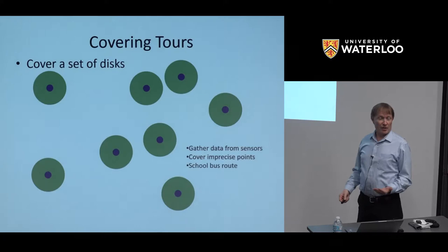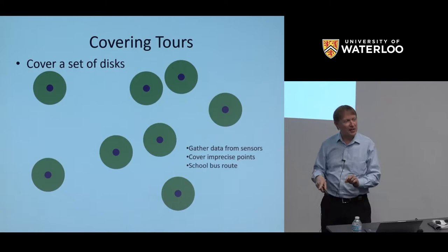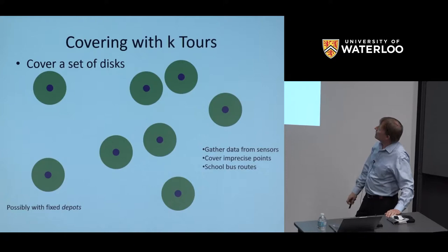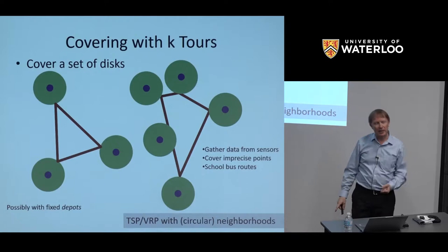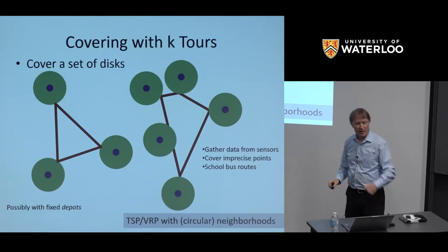What about a set of regions? I give you endpoints that are centers of unit disks, and I need to get to a point within each disk to read data from a sensor. This is what we call TSP with neighborhoods — find a shortest path that visits all the neighborhoods. You might also want to cover them with a set of routes: a vehicle routing problem, sometimes called the school bus route problem, where each child is willing to walk a radius to meet the school bus.